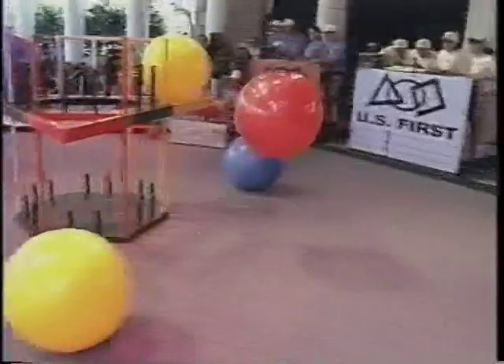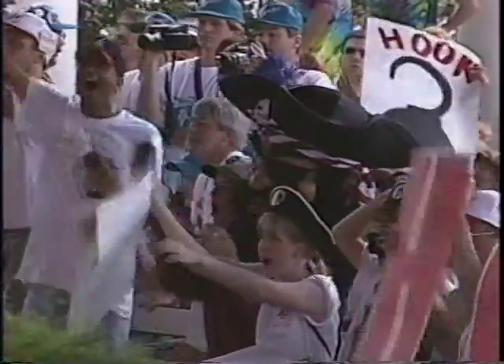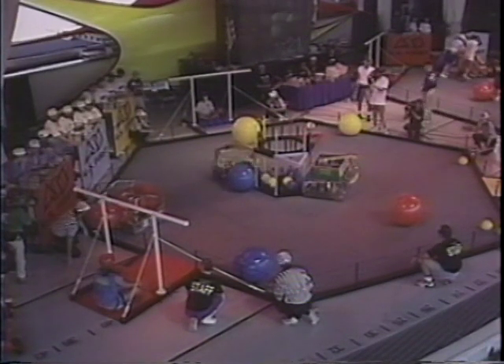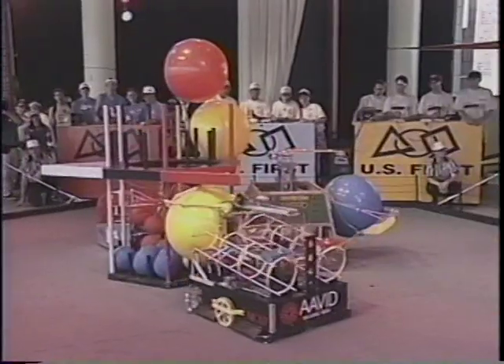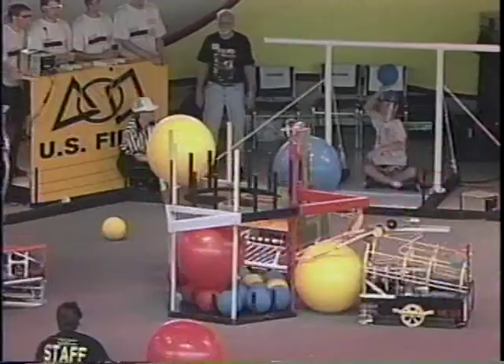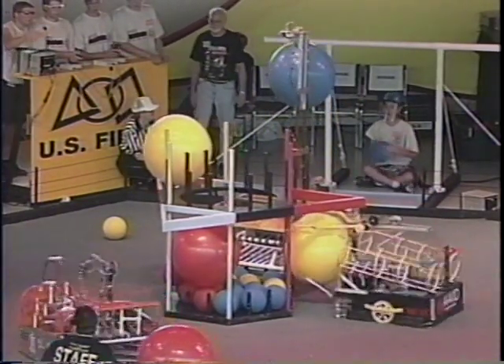That was Walnut Hill's five-pointer. There he is again, winding up and delivers a strike. That takes care of Clinton's five-point ball. Guilford and Clinton hit the goal at the same time to dump their three-point balls.